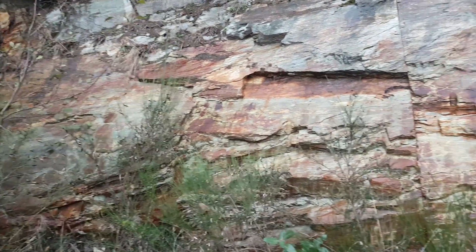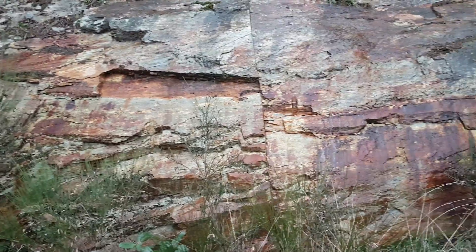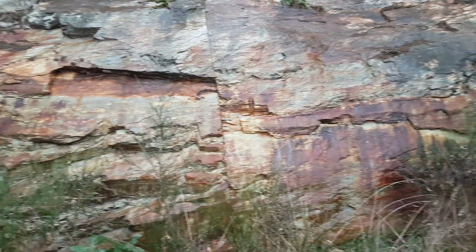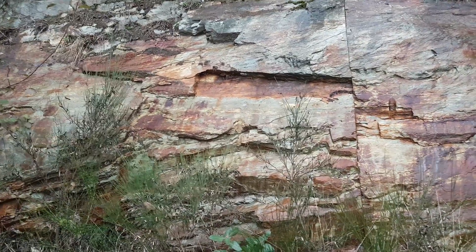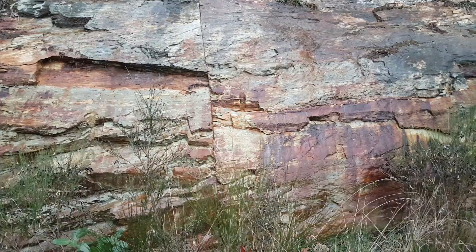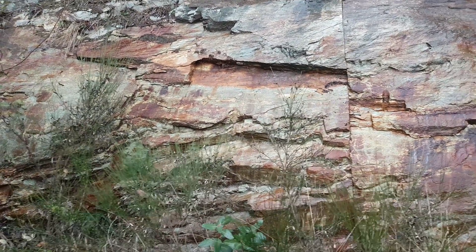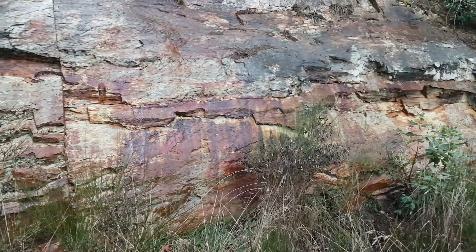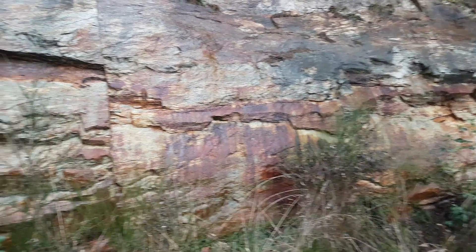Just out here checking out a potential prospect. We've got a few hundred meter wide zone with copper pyrites and we're going to sample this and a bunch of these zones here to see what we can get back out of them.